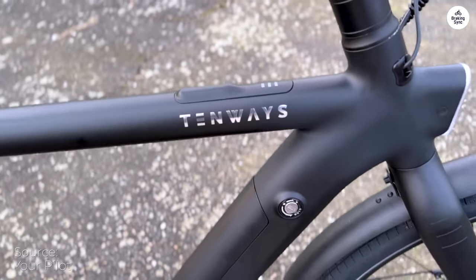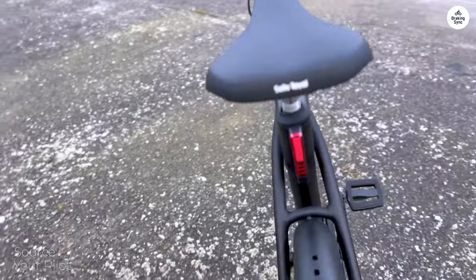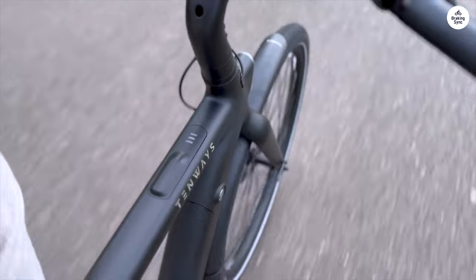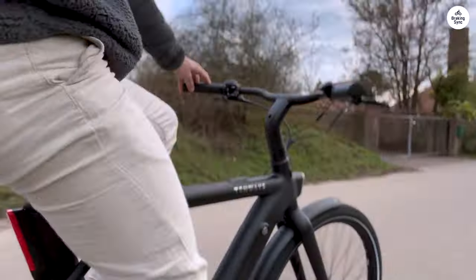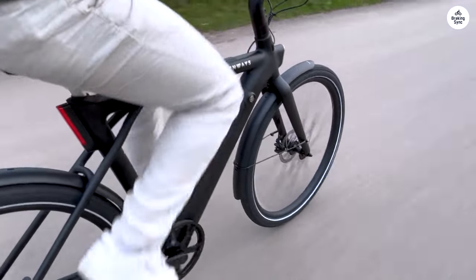I replaced my trusty cowboy bike with the new Tenways CGO009, and I've got mixed feelings about the upgrade. On the one hand, the bigger frame size and tires provide a better riding position and more comfort — a definite win. The bike feels solid and leaves a quality impression, and the customer service has been top-notch.